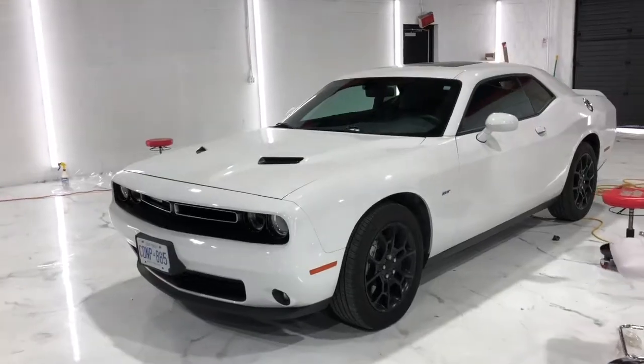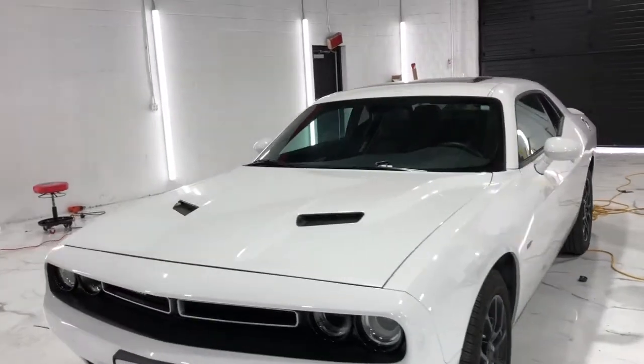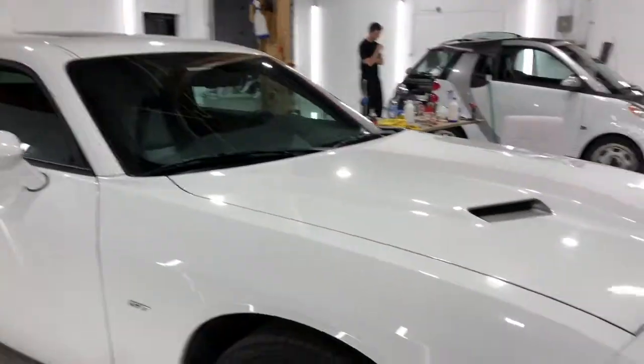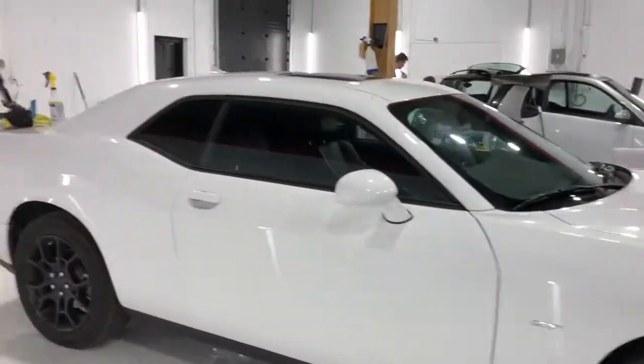We just got the Audi done, Ben's doing a lot of work — there's a lot going on. We're super busy right now. I'll give you guys a look around the back of the shop and let you know what everyone's doing.